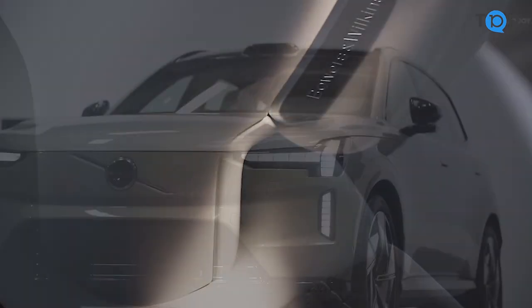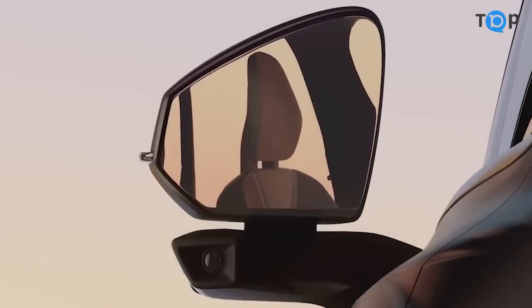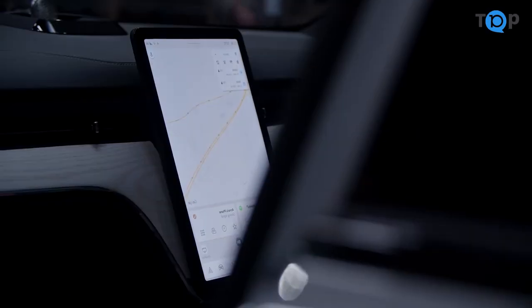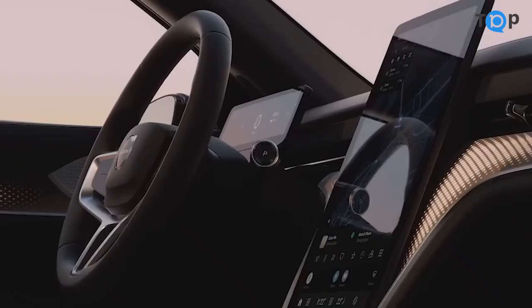First off, let's talk about the exterior design. The Volvo X90 has a sleek and modern look, with clean lines and a sporty silhouette. It also has a pretty impressive ground clearance, which is great for tackling rough terrain or navigating through inclement weather.